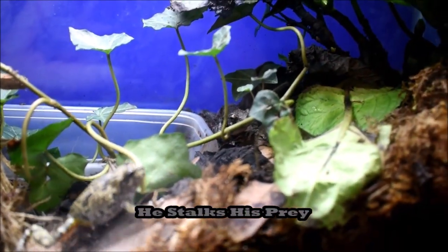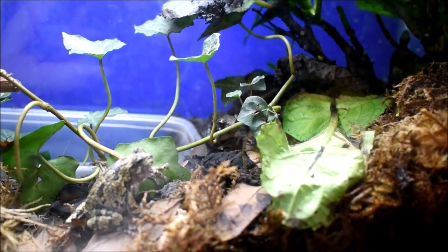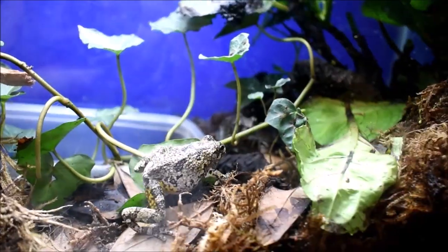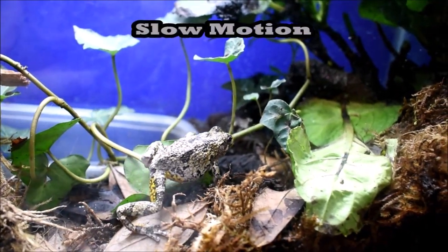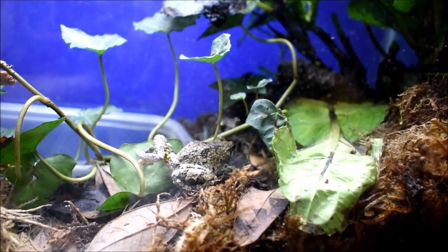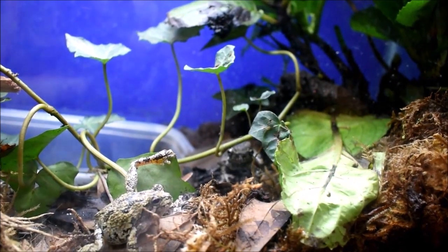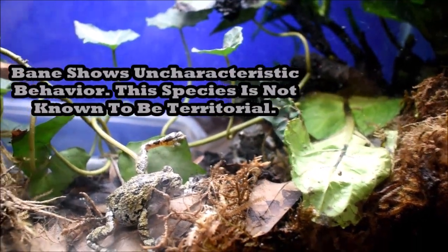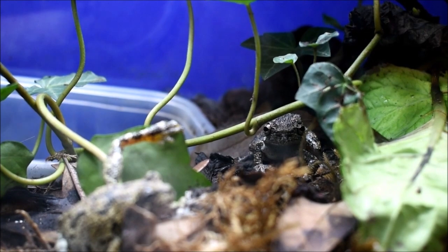Here we have an example of exactly what I'm talking about. On the left side of the screen we see Christian making his way to the right, attempting to go after a cricket stealthily. Then Bane just comes out of nowhere, unprovoked, for no apparent reason, and lunges at Christian. Some people might think Bane had seen a feeder insect in front of Christian, but that's not the case. Bane did this on purpose to send a message — he wanted Christian to know that was not okay, that this was his enclosure.